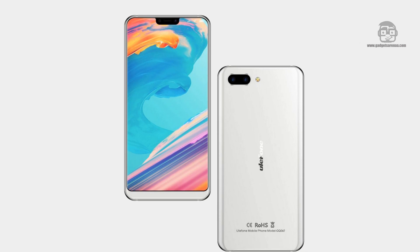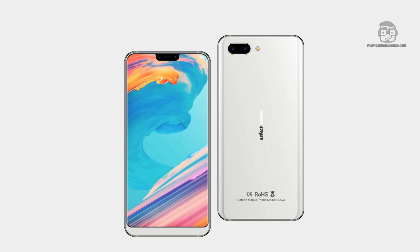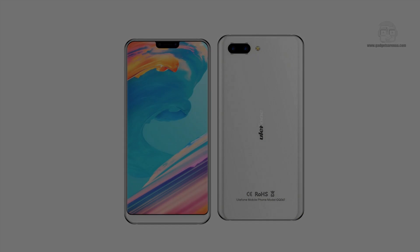Recent rumors revealed that the MediaTek Helio P70 will be an octa-core SoC using 12nm TSMC process technology, with four Cortex-A73 CPU cores clocked at 2.5 GHz and four smaller Cortex-A53 CPU cores clocked at 2 GHz.